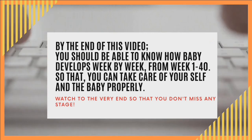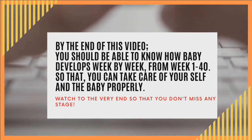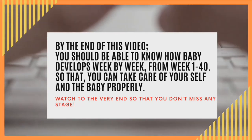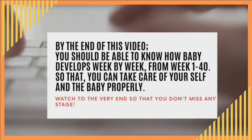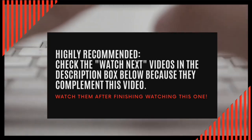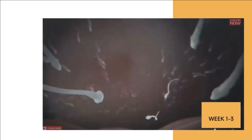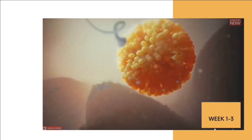Welcome back. My name is Nurse Terry. By the end of this video you should be able to understand what happens to your baby from week one all the way to week 40, so that you can take appropriate measures and take care of yourself the way you should. I also highly encourage you to check the videos listed below as your watch next, because they complement this video. Let's get started.